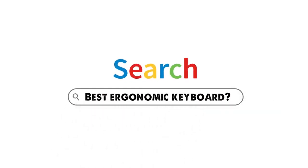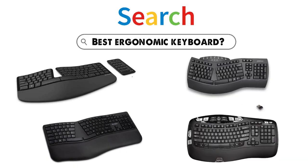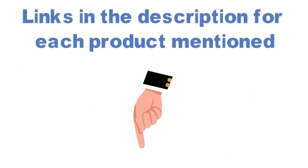Are you looking for the best ergonomic keyboard? In this video, we will look at some of the top ergonomic keyboards on the market. We have included links in the description for each product mentioned, so make sure you check those out to see which is in your budget range.